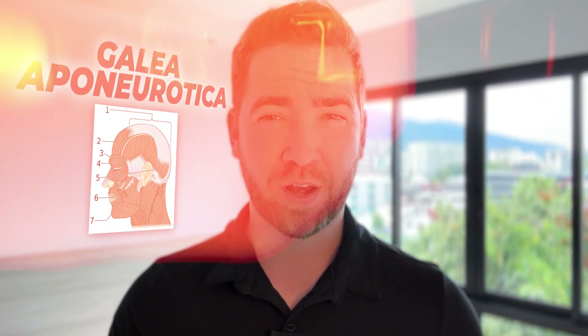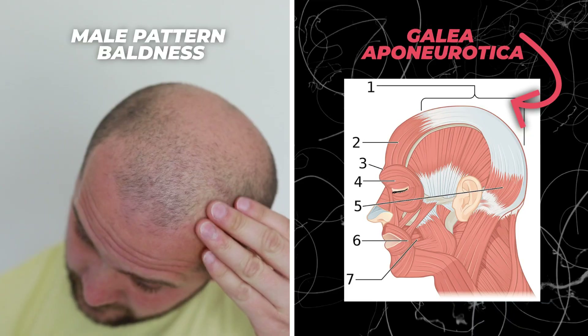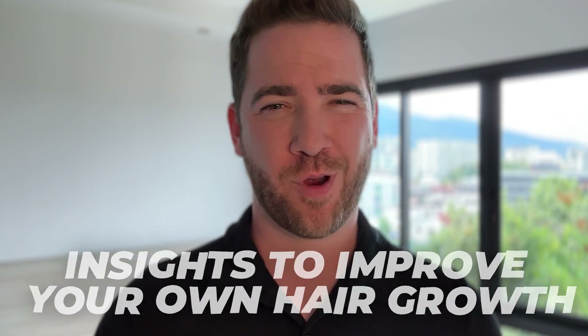In this video we're going to be talking about the galea aponeurotica and the role it plays in male pattern baldness. There are some interesting things to talk about, and at the end of this video I'll share one simple way to use the insights we discover to improve your own hair growth.